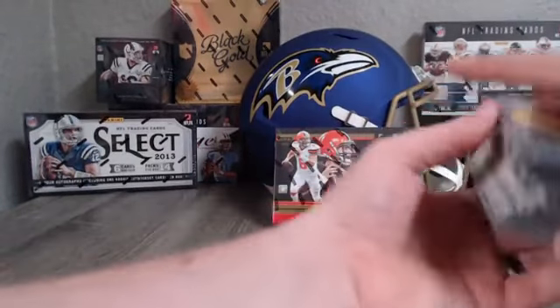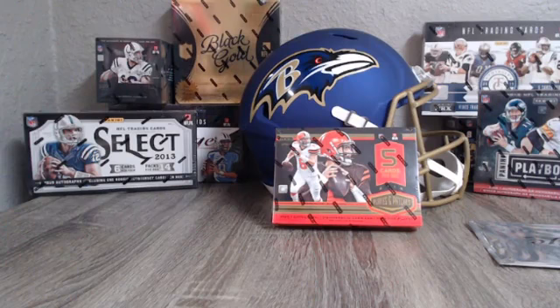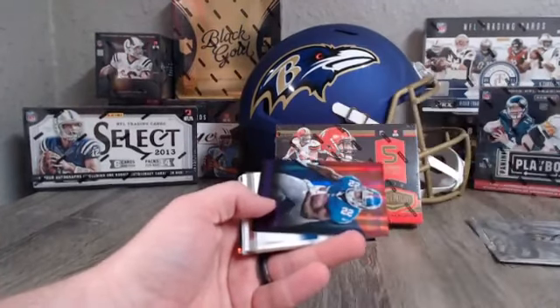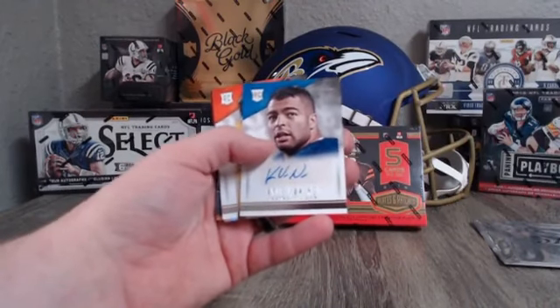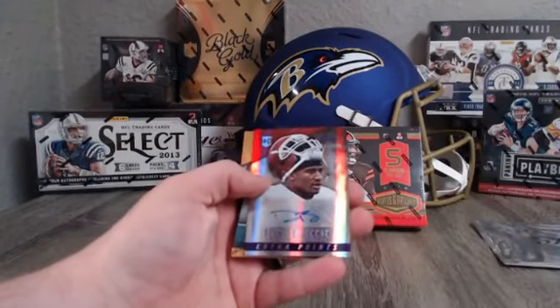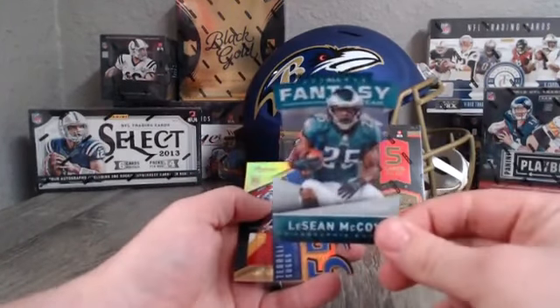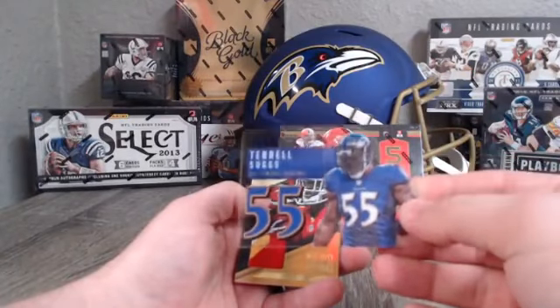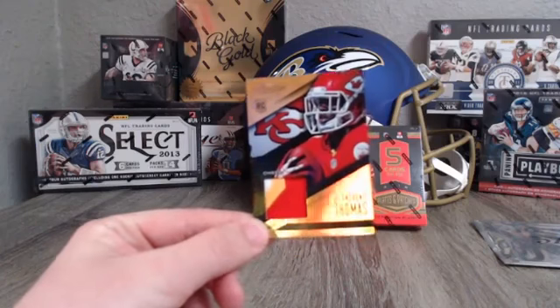Let me pull the base cards out of the way and go over the hits with you guys. David Wilson — Purple Extra Point, 78 out of 100. Kyle Van Noy for the Detroit Lions, sticker auto. Aaron Rodgers. AJ McCarron sticker auto. DeAndre Buchanan Purple Extra Point, 81 out of 100. LeSean McCoy Fantasy All-Star. Terrell Suggs By the Numbers. DeAnthony Thomas three-color patch for the Chiefs rookie card — lot of color on there, three colors.